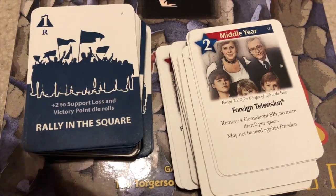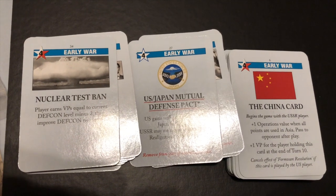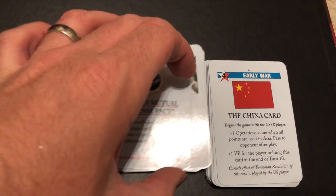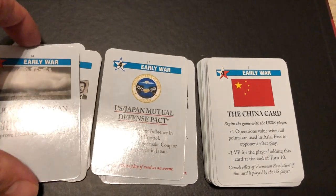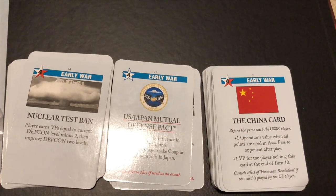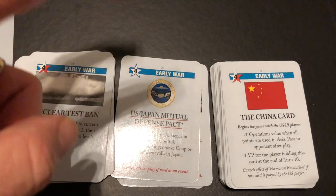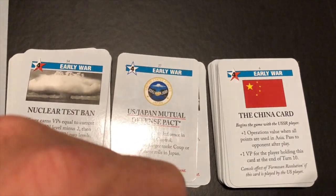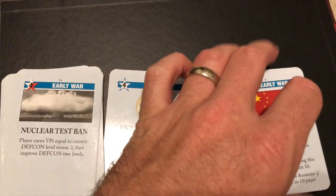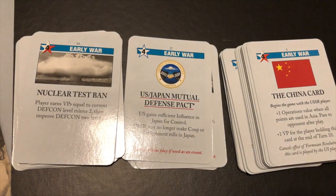Here's Twilight Struggle — a little less easy on the eyes but still straightforward. You have red or white events for the Soviets or Americans, with the operations number in the top left for board actions and the event at the bottom. You pick one card as your headline — played only for its event at the beginning of the round. Cards go early war, mid war, late war, plus scoring cards to determine who has the most control.